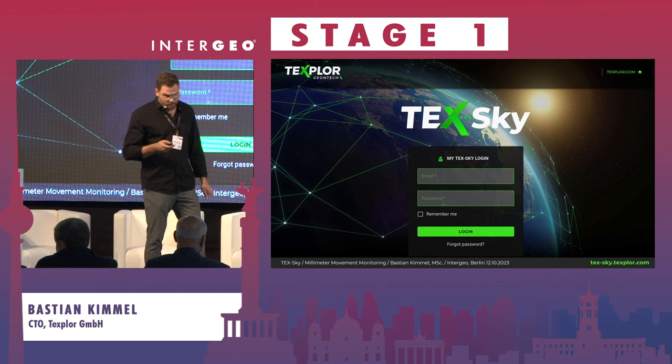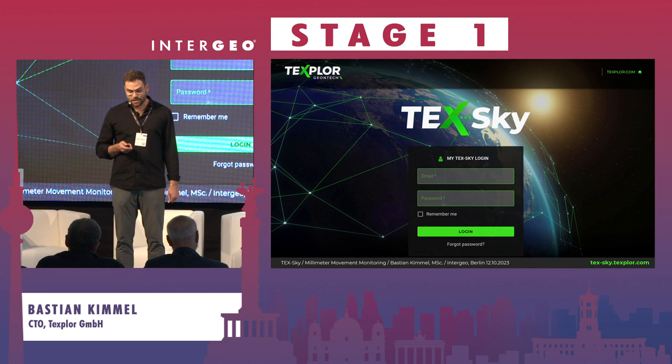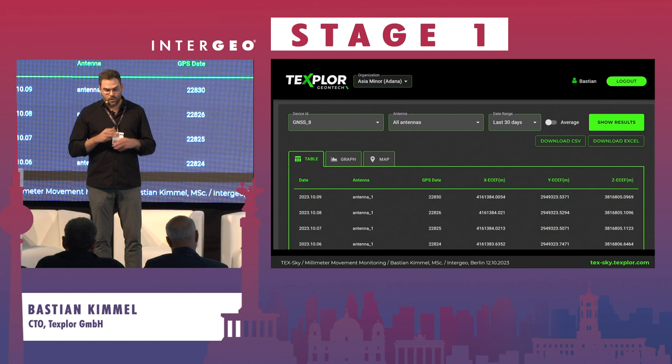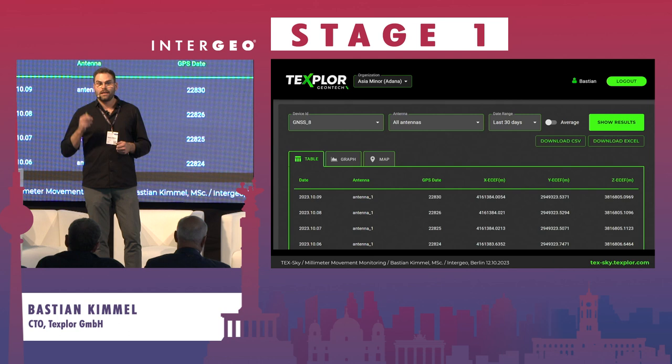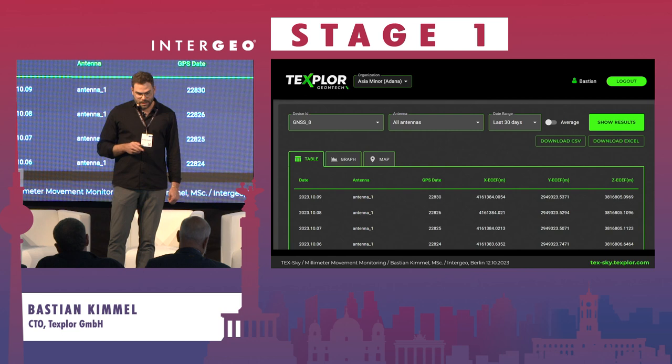All partners and contributors will receive a password linked to their email and gain access to our TextGuide cloud. There are no intermediaries — we set the system up, it needs internet, and everything runs automatically with no technicians or scientists required for processing. Every day you receive your X, Y, and Z coordinates in millimeter accuracy and precision. This is how our database looks in the cloud — you get X, Y, and Z values and can automatically view the graph.